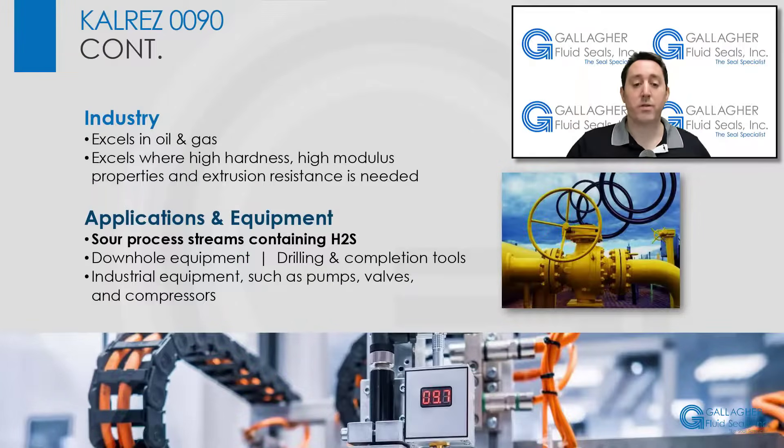0090 parts deliver durable and reliable sealing solutions, particularly for the oil and gas industry, including sour-processed streams containing H2S. In addition, CalRes 0090 excels in applications where high-hardness, high-modulus properties, and excellent extrusion resistance are required.